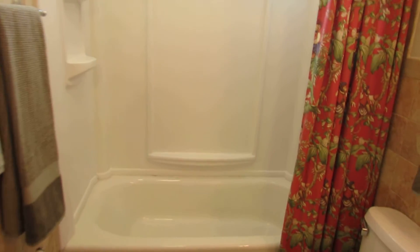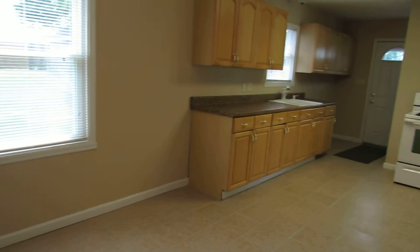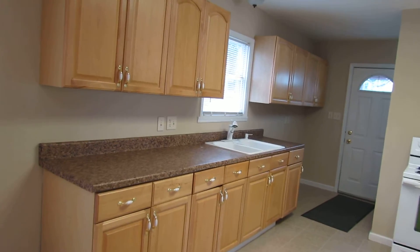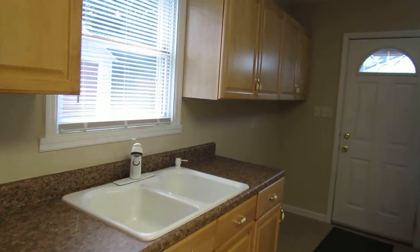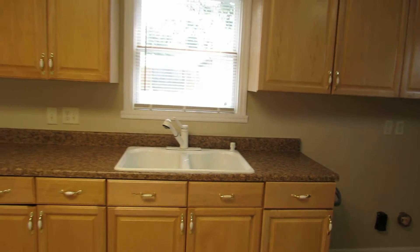So a great home for the money. If you have any questions about this home or if you'd like to see it in person, feel free to give me a call. My name is John Murray with TheMurrayGroup.biz of Better Homes and Gardens Real Estate. I can be reached at area code 937-654-7355 or by email at jon@buywithjohn.com. Thanks for watching and I look forward to talking to you.